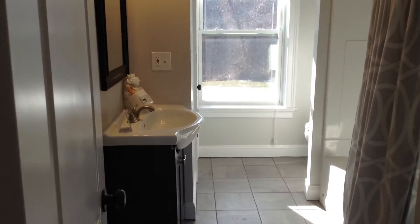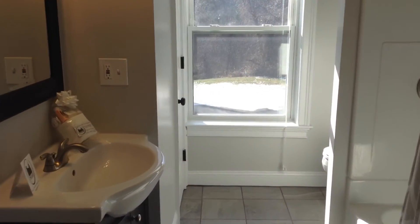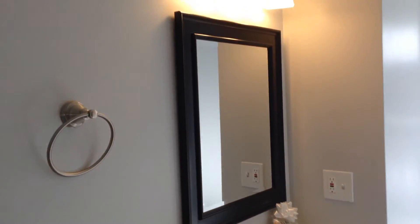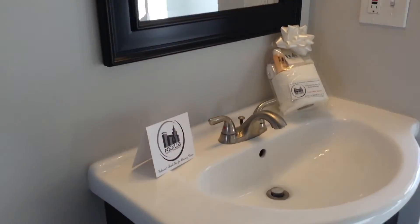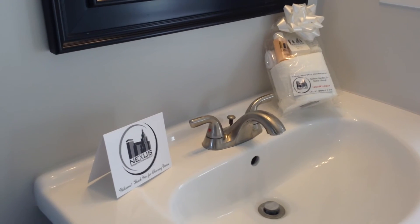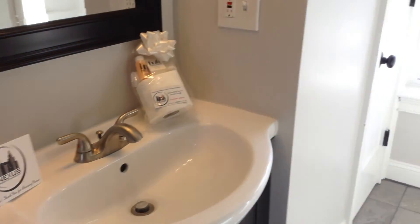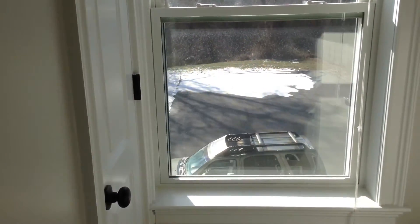Also located directly off the living room is the only bathroom in the unit — a full bath with tub and shower. You can see the sink with storage down below and vanity mirror up above. Take note of our new tenant welcome package, which contains all of your essential toiletries, courtesy of Nexus Property Management. Small closet in the corner, as well as a window. Toilet in this corner, and we see the tub with shower up above. Also an exhaust fan in the bathroom.